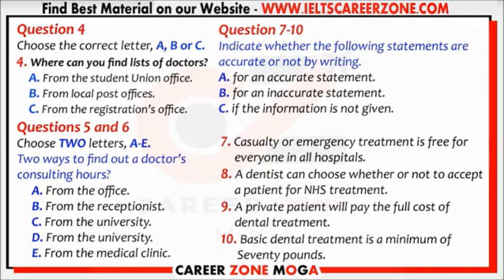How about dental care in Britain? You can find lists of dentists who give National Health Service treatment at local main post offices. You do not register with a dentist, but you should ask whether they are willing to give you NHS treatment, as dentists are free to accept or refuse patients and to provide private treatment only.